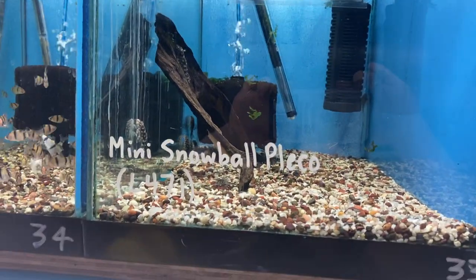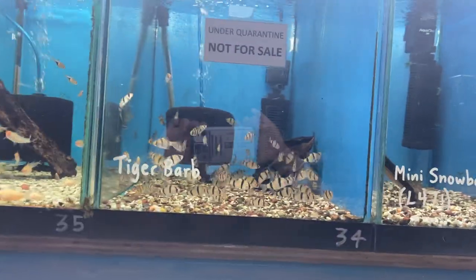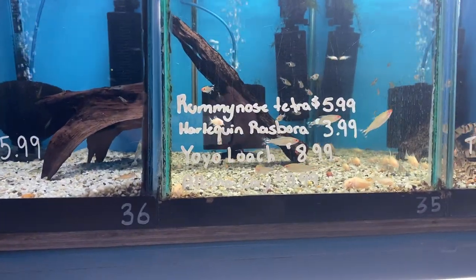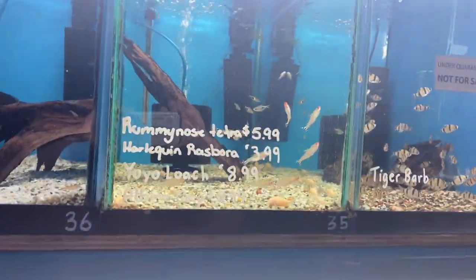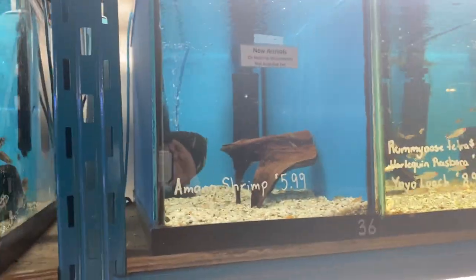New tiger barbs, not quite ready. Some more rummy nose and harlequins, yo-yo loaches and albino coris. New batch of El Mano shrimp — those would probably be released today.